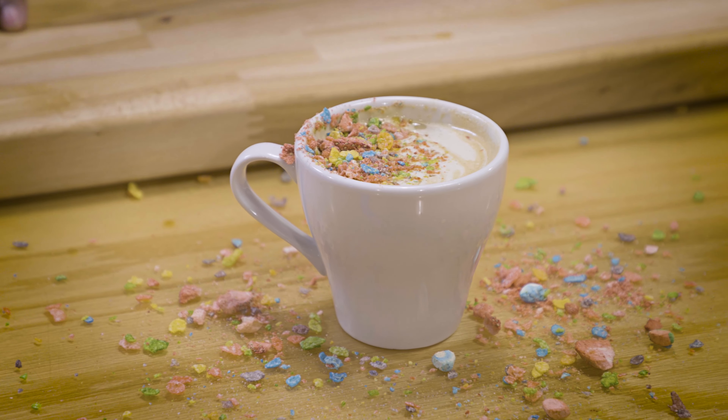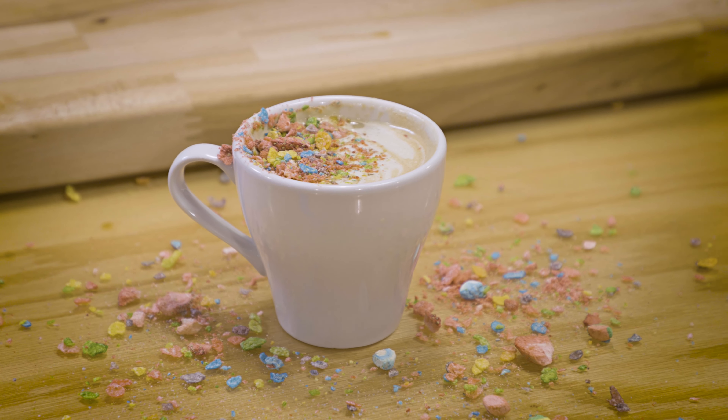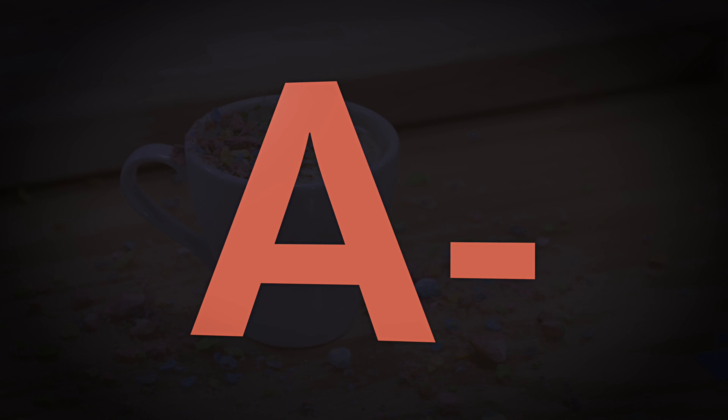The coffee still shows up surprisingly well — the strawberry freeze-dried garnish is nice, the Fruity Pebble flavor is there. It's a very general sweetness. The herbs do help give it some depth. Final grade: A minus. Will it latte? Yes, it will. Fruity Pebble Latte — A minus. That's it until next time, see ya.